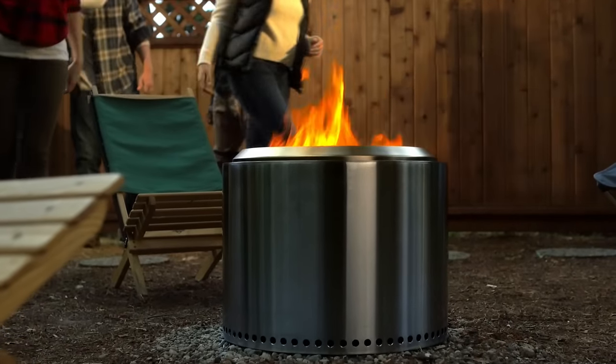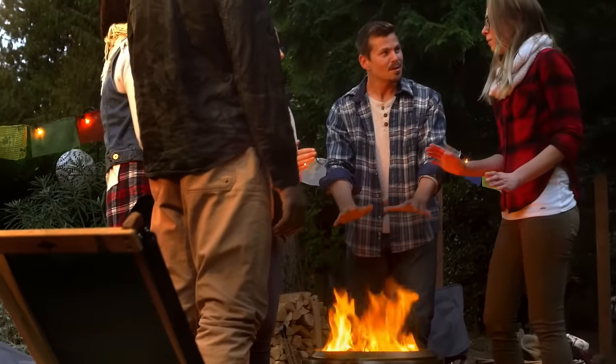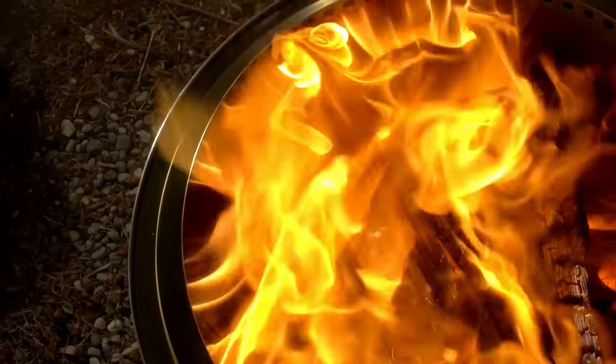Introducing the Solo Stove Bonfire, a backyard fire pit like you've never seen before. The bonfire uses the same patented design and technology as our other Solo Stoves, but it's our largest model yet.